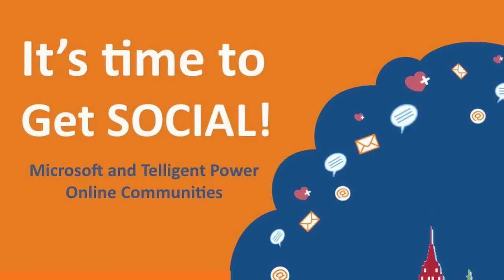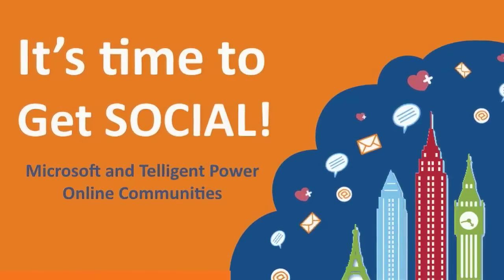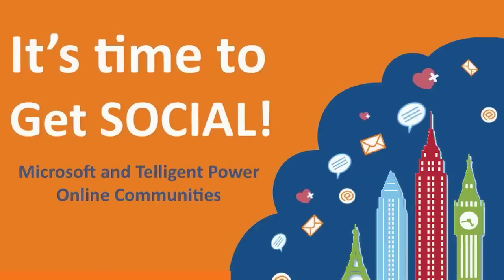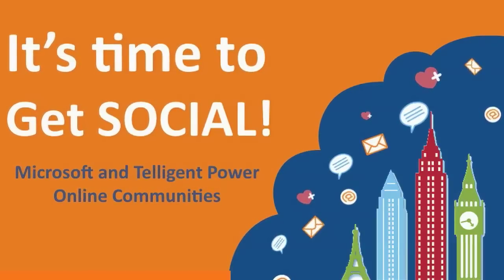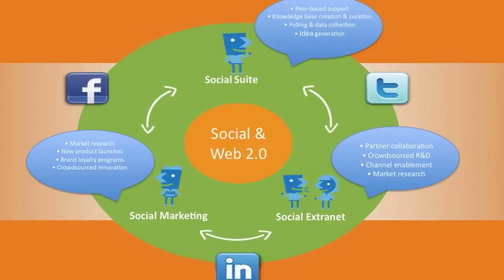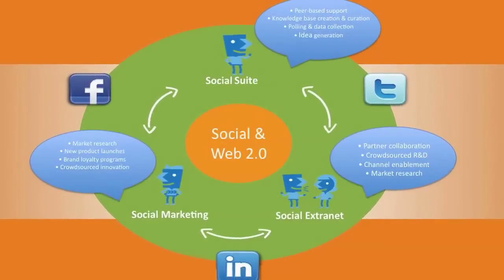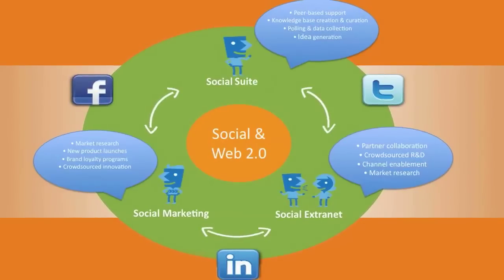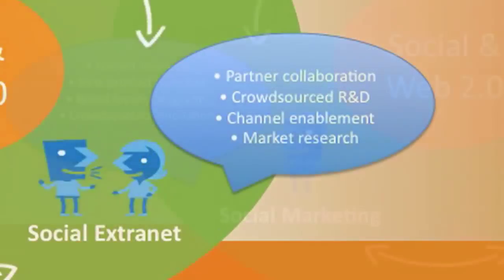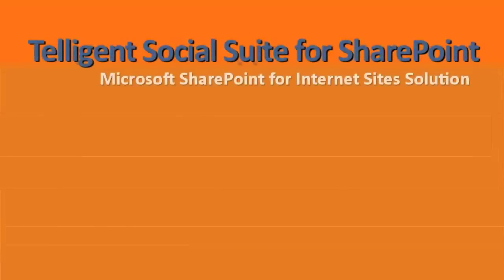Intelligent and Microsoft have teamed together to provide a unique offering that combines best-in-class web content management and search functionality with the leading social community platform. Intelligent Social Suite for Microsoft SharePoint accelerates your social strategy in areas where your company benefits the most, like social support, social extranets, and social marketing. Intelligent Social Suite for SharePoint is a Microsoft SharePoint for Internet Site solution.